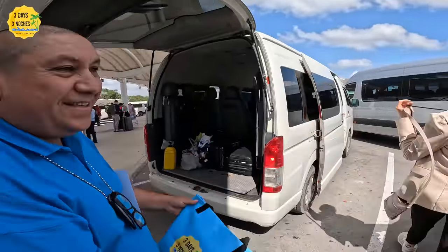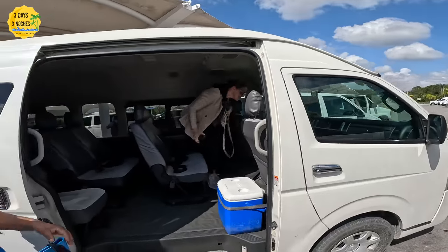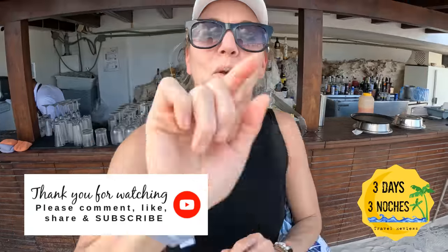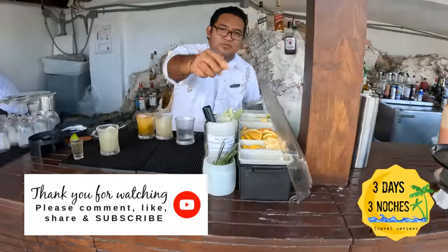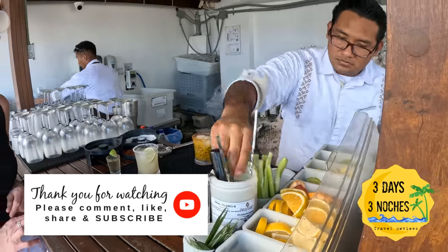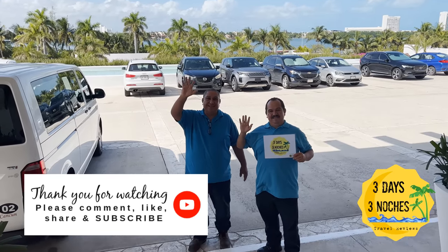I hope you found this updated Cancun airport video helpful. I do answer all comments and questions, so drop anything you want to add or ask in the comment section below. Please like and subscribe and keep following us at Three Days and Tres Noches, where we bring you honest, to-the-point information about the travel destinations we visit — and show you that you don't need a whole week to have an amazing vacation.